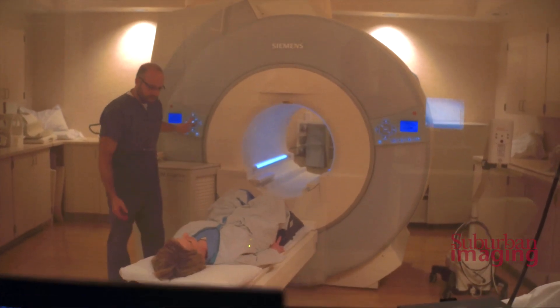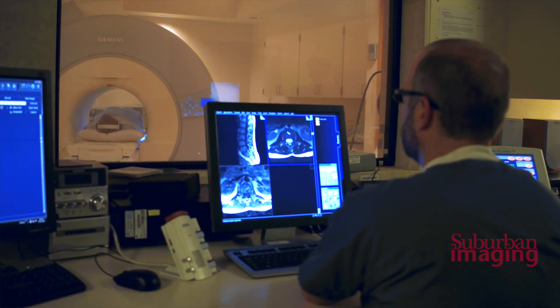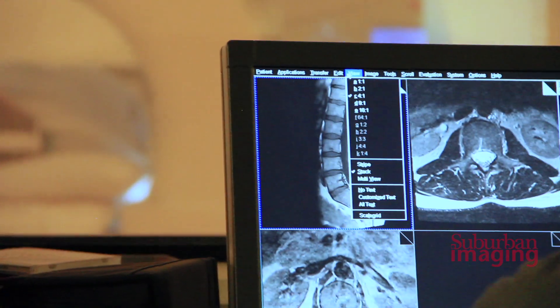MRI is an imaging tool that uses a strong magnetic field combined with RF radio waves to produce an image of the body. MRI is so good at soft tissue contrast, which provides better detail.